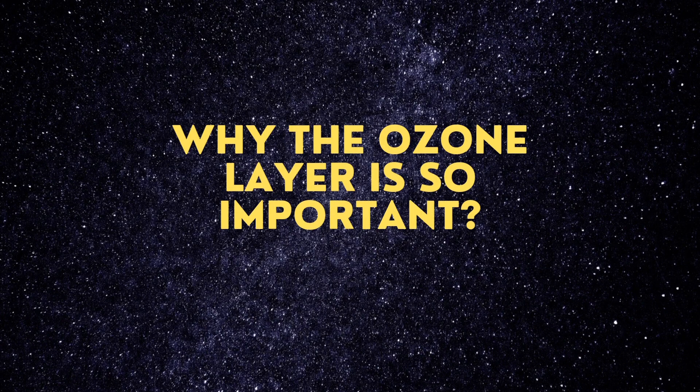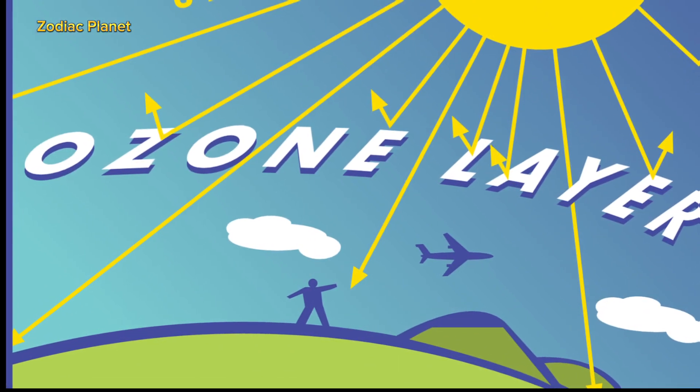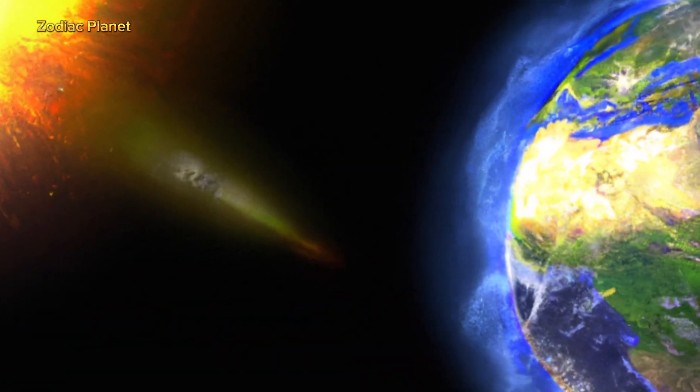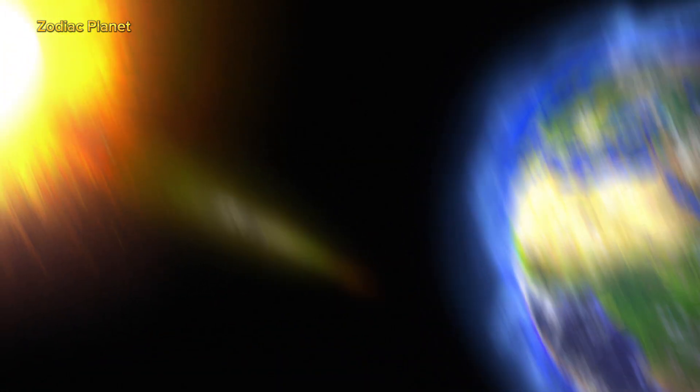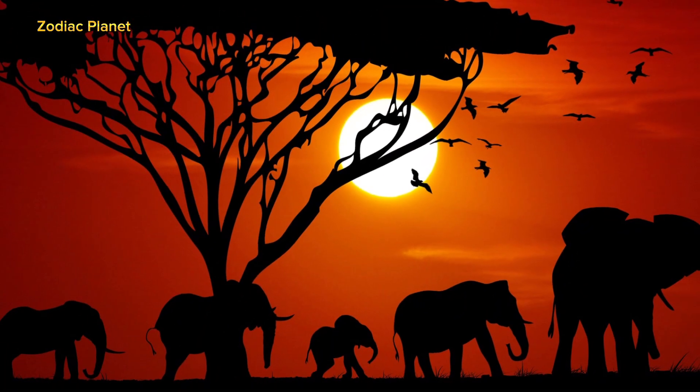Why The Ozone Layer Is So Important. The ozone layer is a very important part of our atmosphere, which is like a big blanket of gases that surrounds the earth. The ozone layer helps to protect us from the harmful rays of the sun, which can hurt our skin and eyes and damage the plants and animals around us.